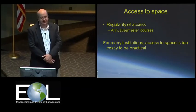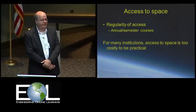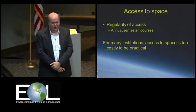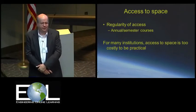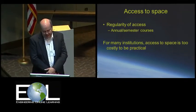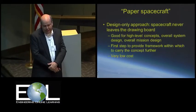Another thing is regularity of access. If you're trying to teach this course every semester or every year, most people just don't have the amount of money it would take to launch a spacecraft every two years unless you're close personal friends with Bill Gates. So it's just kind of a non-starter for a lot of programs.